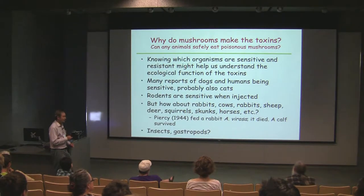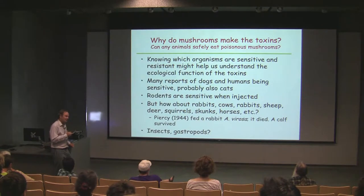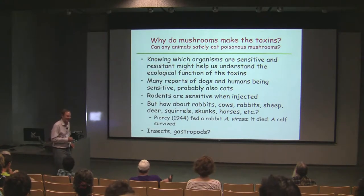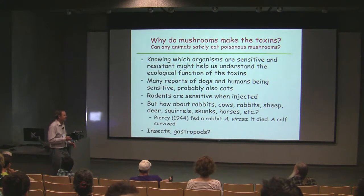We know there are many reports of dogs and humans being poisoned by them — dogs in particular, probably cats too. Rodents are sensitive; all the original chemical work was done by injecting the toxins into mice and rats. But that doesn't tell us if the rodents can eat them or not. Rabbits, cows, ungulates — which ones can survive and which ones can't? I found an old report from 1944 where somebody force-fed a rabbit amatoxin and the rabbit died — a one-off experiment. The same person fed a calf and the calf survived, but a calf would take a much bigger dose than a rabbit.